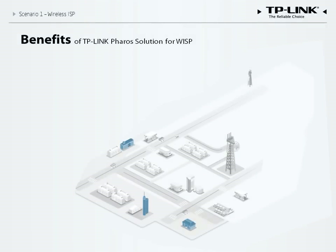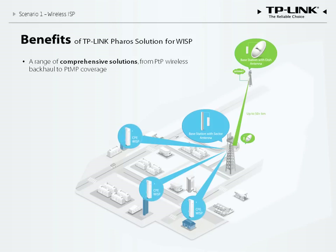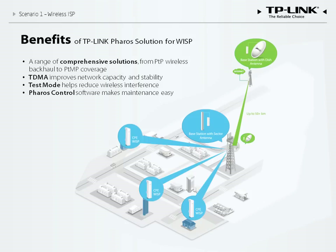In summary, the Pharos solution for WISP includes base stations, antennas, and CPEs that create long-distance wide area coverage without the cost of a wired solution. The solution features TDMA technology to ensure excellent performance, and test mode to boost network capacity and reduce wireless interference. Pharos Control software makes it easy for a WISP to manage an entire network. While WISP makes up the majority of Pharos Series customers, the solution can be applied in a number of different scenarios.